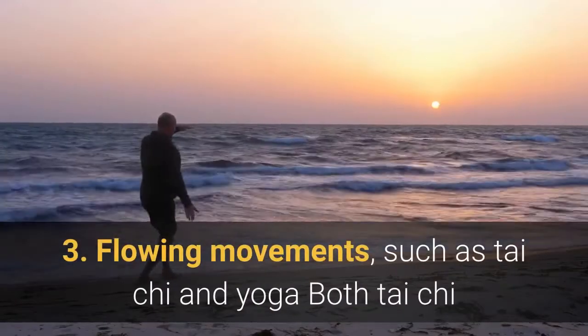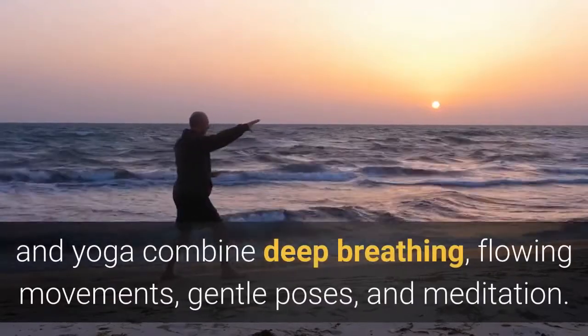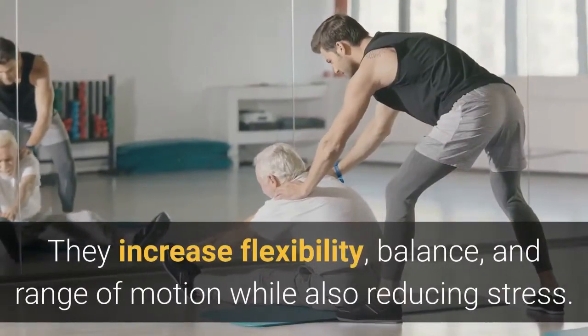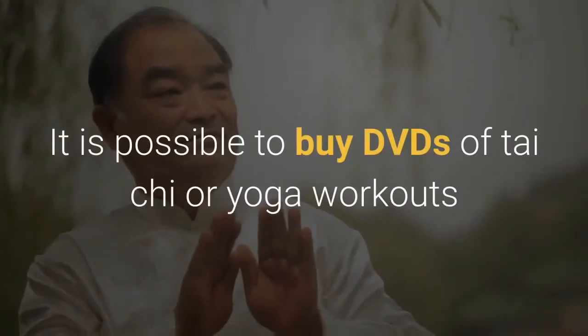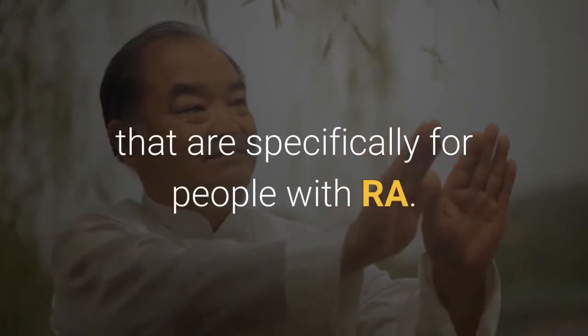3. Flowing movements, such as Tai Chi and yoga. Both Tai Chi and yoga combine deep breathing, flowing movements, gentle poses, and meditation. They increase flexibility, balance, and range of motion while also reducing stress. It is possible to buy DVDs of Tai Chi or yoga workouts that are specifically for people with RA.